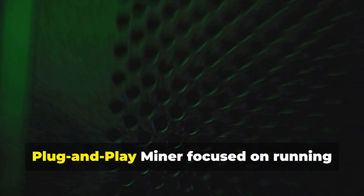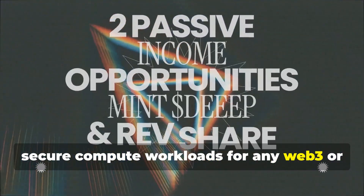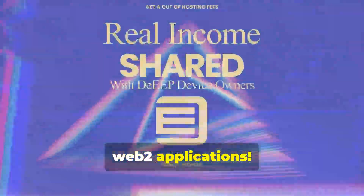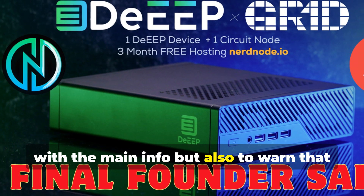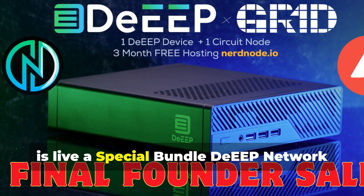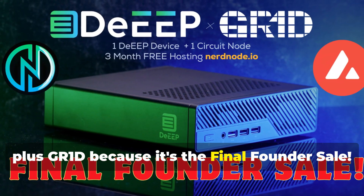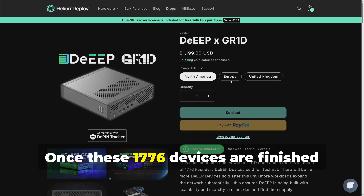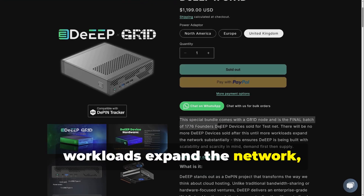DEEP Network — a plug-and-play miner focused on running secure compute workloads for any Web3 or Web2 applications. With this video I want to provide you with the main info, but also to warn that a special bundle — DEEP Network plus GR1D — is live, because it's the final founder sale. Once these 1,776 devices are finished there will be no more DEEP until more workloads expand the network.